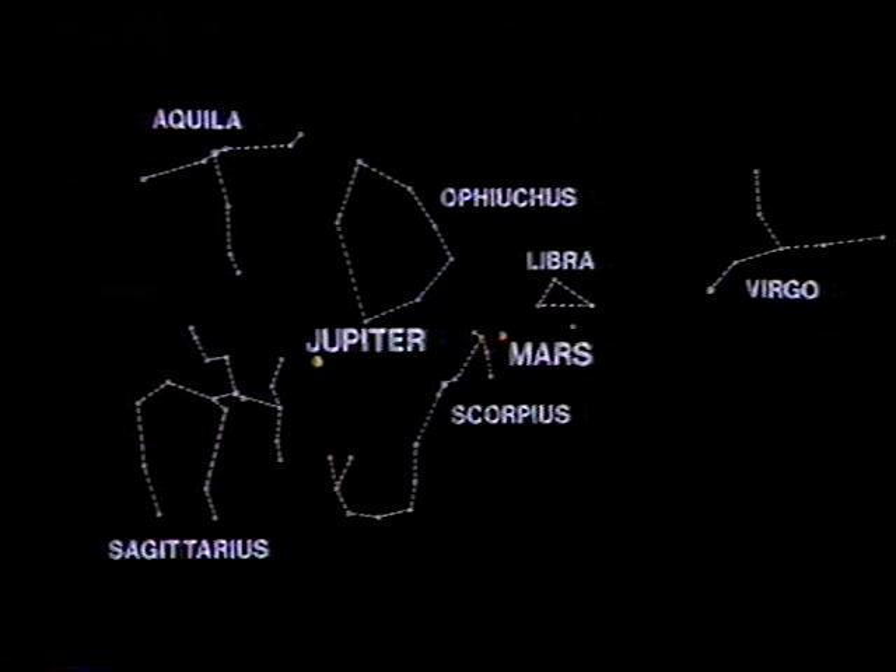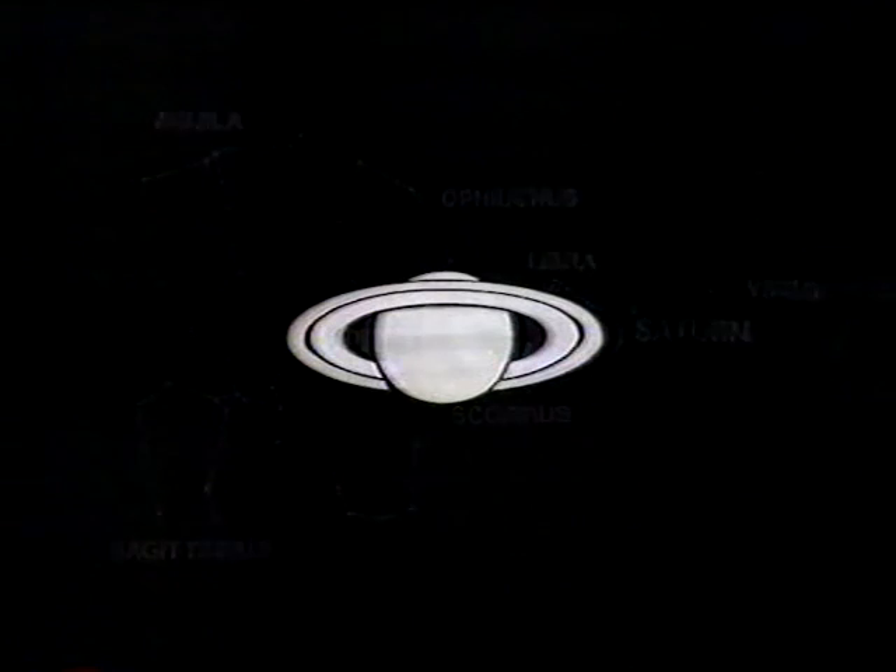Mars is the red planet, still very bright, although it's now fading quite rapidly as it draws away from the Earth. But there's no doubt in my mind that the loveliest of all the planets is Saturn, now in the constellation of Libra. With the naked eye, Saturn looks like an ordinary, rather dull, first magnitude star.